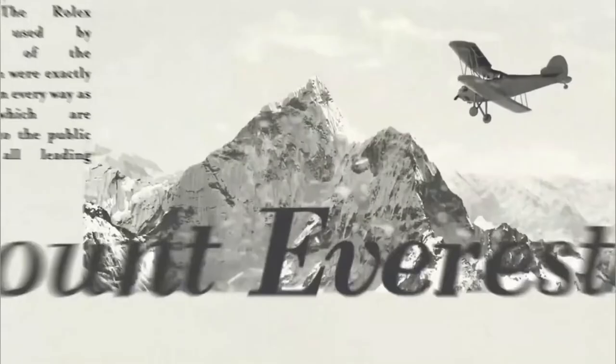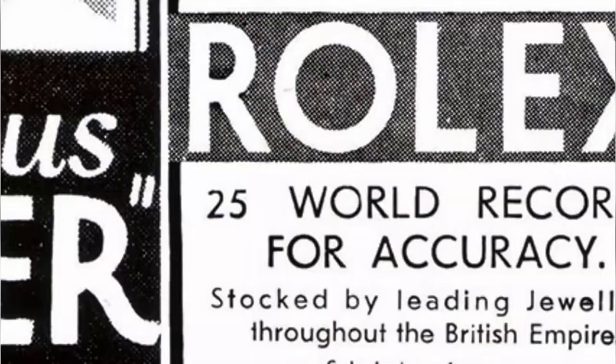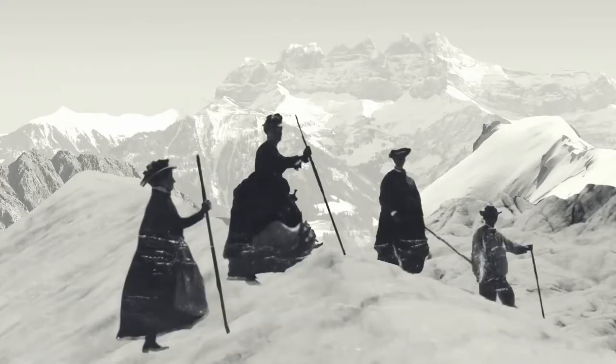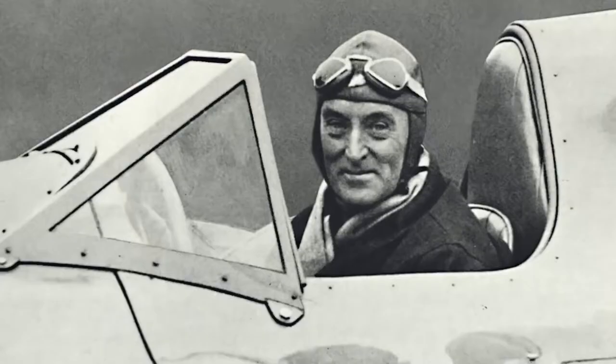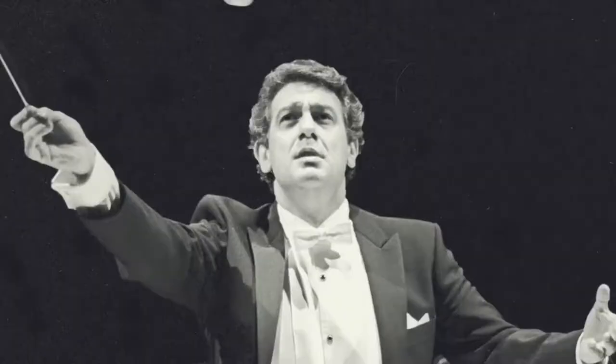In 1933 a team of explorers flew over Everest, all wearing Rolex watches. In September of 1935 Sir Malcolm Campbell set a speed record of over 300 miles per hour — and what was he wearing on his wrist? That's right, a Rolex. Sir Edmund Hillary climbed Everest wearing a Rolex. At that time Rolex was already established as the wristwatch for high achievers — winners, record breakers, and adventurers all wore them.